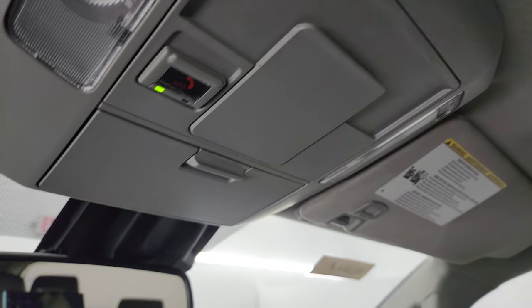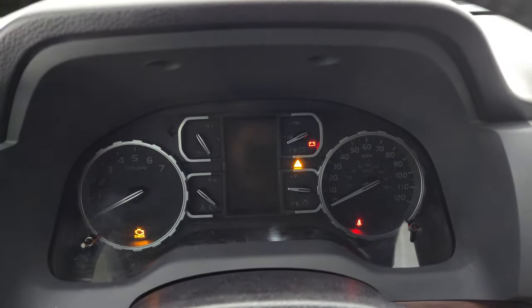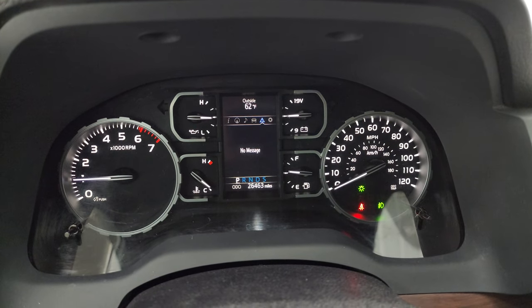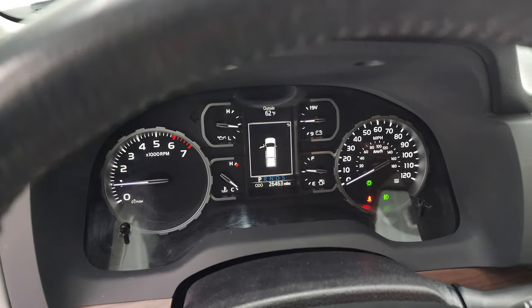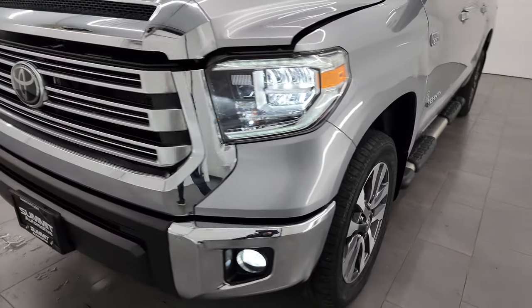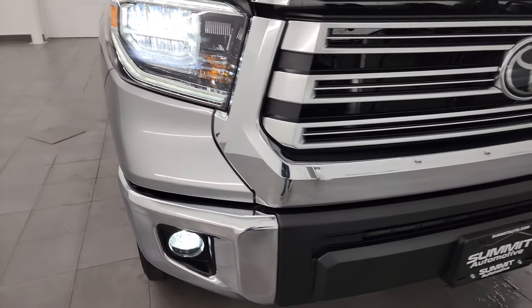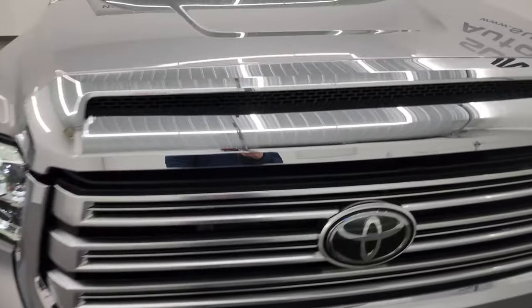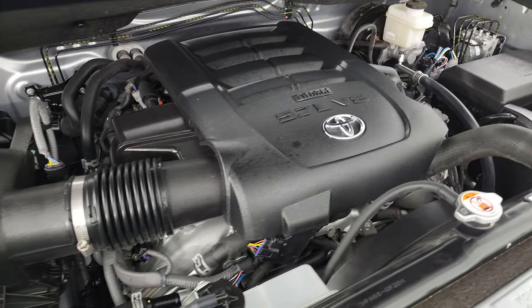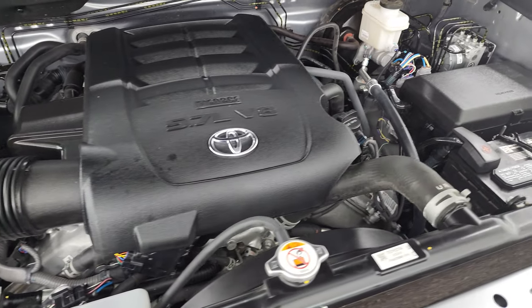We'll start it up and take a look under the hood as well as check out all those LED lights in the front. Starts right up — no check engine lights or anything like that. All those LED lights are very bright and working very nicely. Under the hood we have the 5.7 liter V8 engine. Engine bay is very clean, runs very smooth. Once again this truck has been fully safetied by our service shop per the state of Wisconsin inspection process — fresh oil and filter change, all fluids checked and topped off. This truck is 100% ready to go.